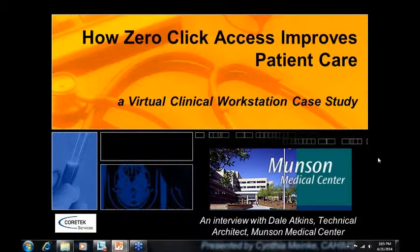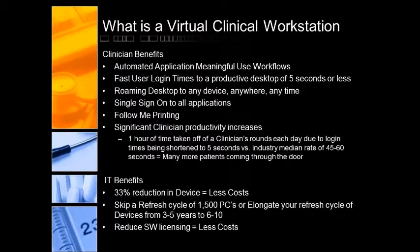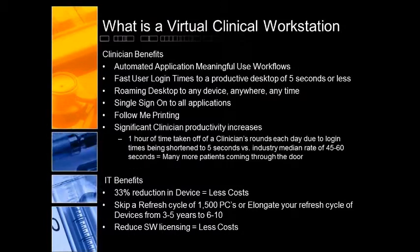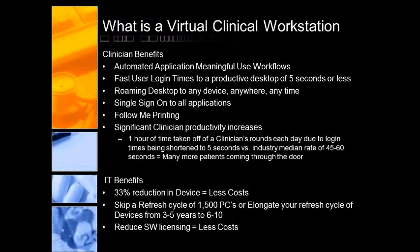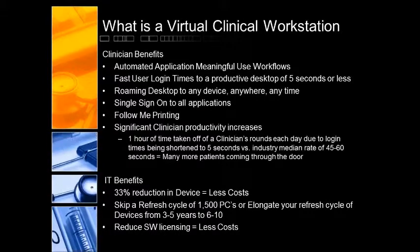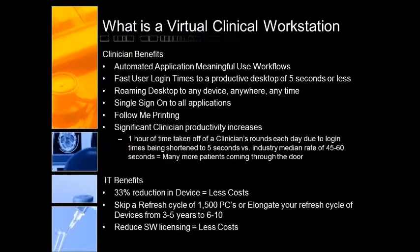Great to be here in beautiful Traverse City. So we want to start out by talking about what is a virtual clinical workstation, because the whole case study was kind of centered around that. For the folks in the audience, I want to frame what that is. A virtual clinical workstation by Cortex Services definition is an infrastructure that supports automated, meaningful use workflows for the doctors and the clinicians.